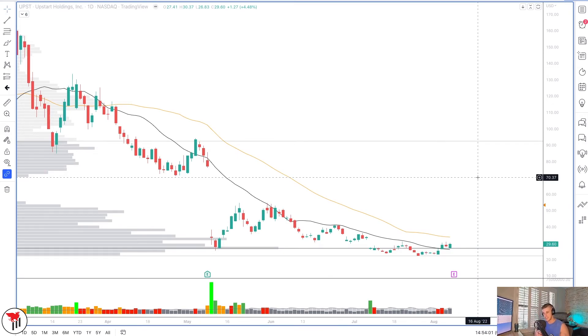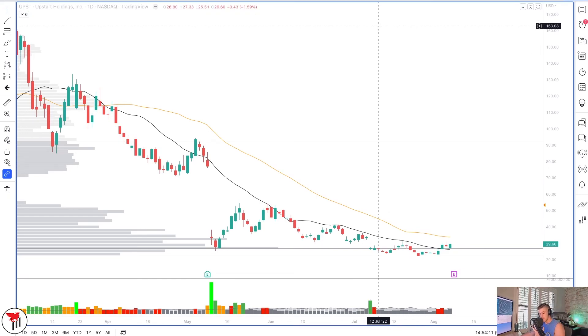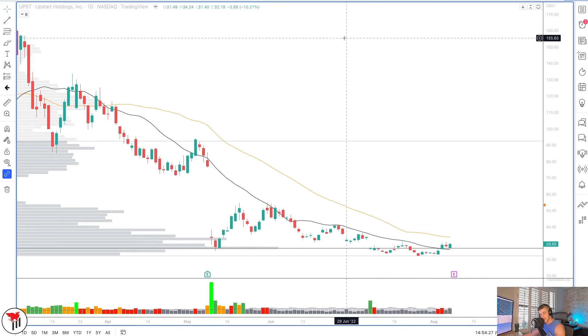Those are the seven short squeeze names to have on your list for the next few days and weeks. Hope you found this video helpful. If you want to see how I'm actually going to be trading these setups, join us in the Traders Think Tank — there's a 14-day trial for one dollar, with a link below. See you in the next video, thanks so much for watching.